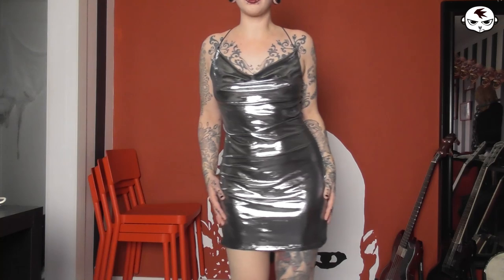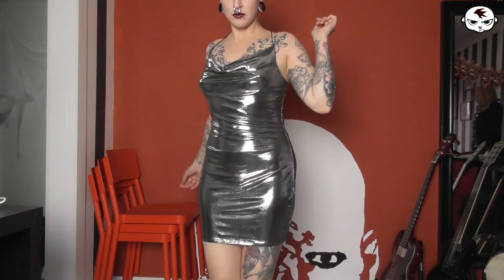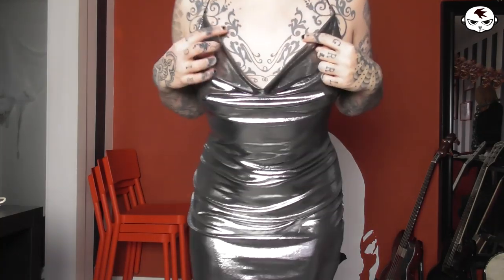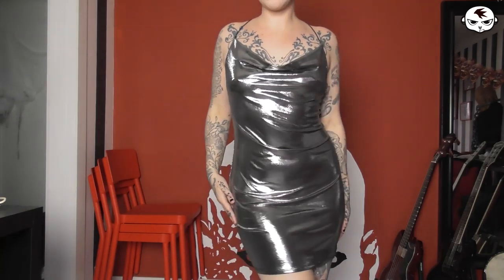I also got another cocktail dress from H&M which is this silvery one. A similar model and fabric as the red but with folds and sort of a draped neckline. I thought this would be the perfect dress for New Year's Eve because of the silvery awesomeness.